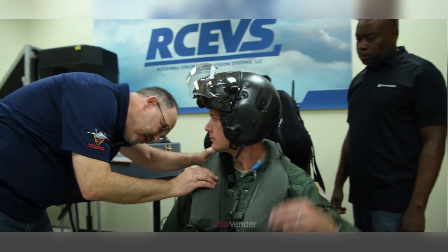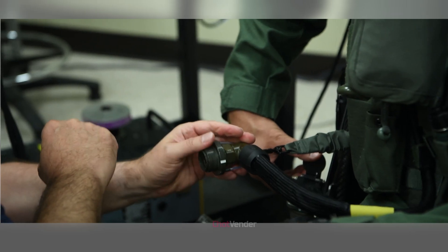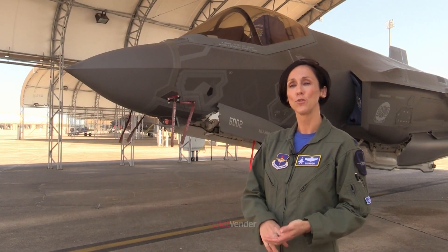This video explores the F-35's cutting-edge ejection seat — its design, unique features, rigorous testing process, and its impact on pilot safety and future military aviation. Other fighter aircraft have either two-seat models.